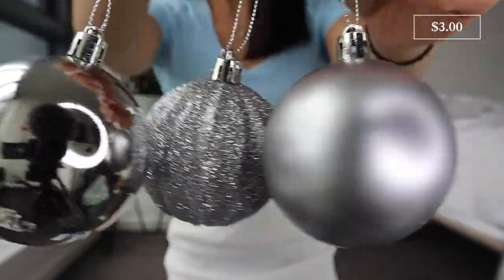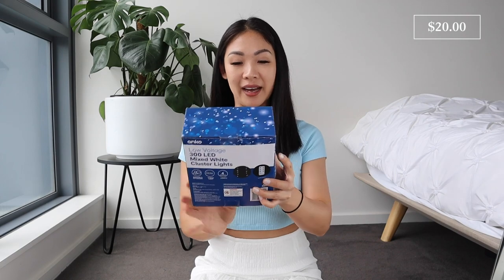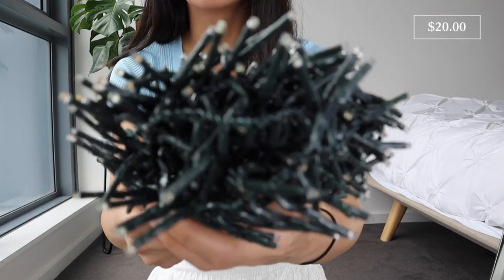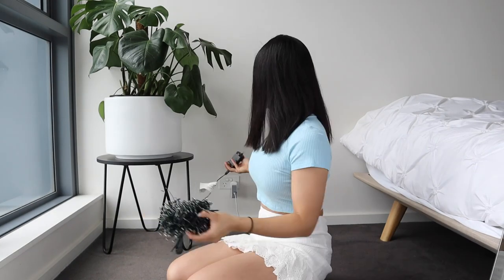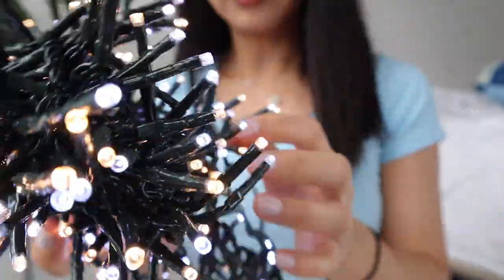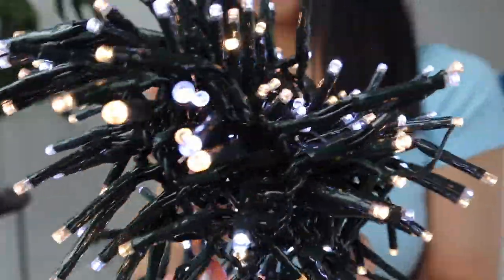The final item for the tree is a set of lights — 300 LED lights in a mixed white cluster. This packet was $20 and it's string lights that come with a remote control. It also came in a multi-colored option. The remote has different modes — you can set a timer and change how it flashes. It's actually really bright and looks super pretty. I'm quite happy with the color.